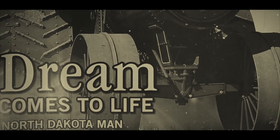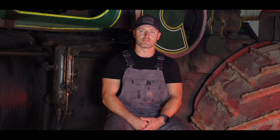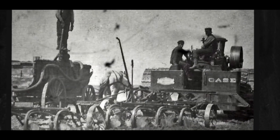The 150 Case Road locomotive was originally designed and built by the Case Company in 1905. They built nine of these engines and none of them survived the test of time, so they all were eventually scrapped. They were sold to different mines and large farming operations.